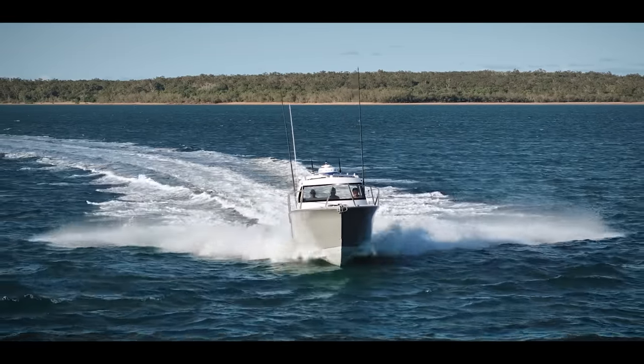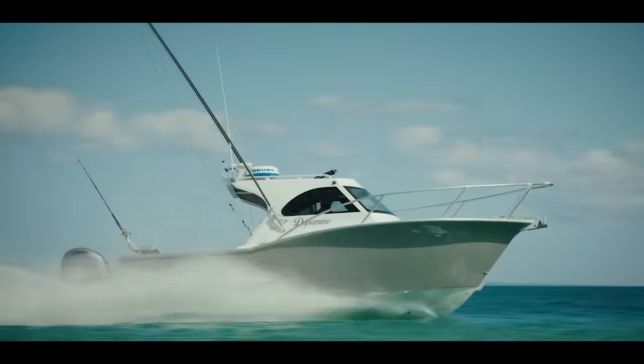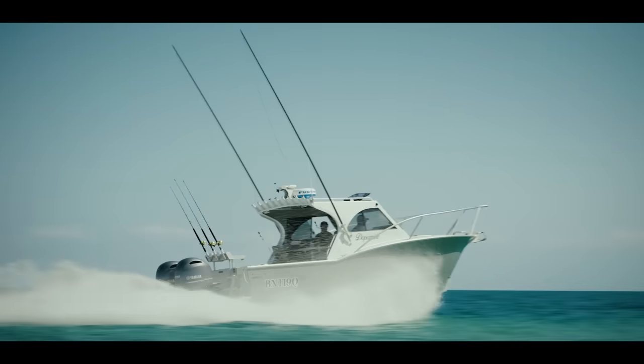I'm pretty happy with it. There's no spray that comes over the front. It's a very dry boat, and it serves its purpose pretty well.